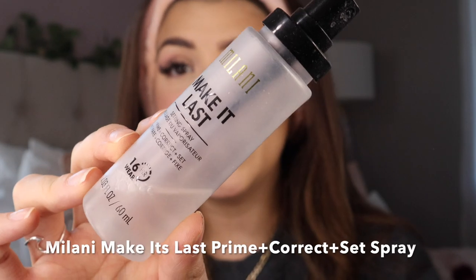We have made it to the end. The last thing I'm going to do is set this face with setting spray. One of my favorites — this one lasts for a really long time. It is the Milani Make It Last 16 Hour Wear Setting Spray. I spray it all over my face and make sure to focus it around my eyes, because I always have problems with my concealer and under eyes. I like to really focus the spray in that area because that's what needs to last all day.